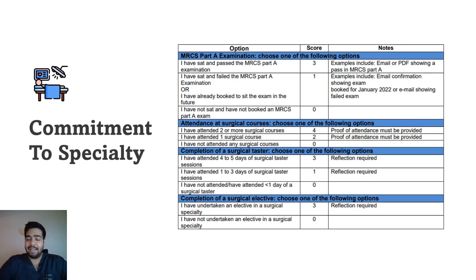The next thing is attendance at surgical courses. If you have attended more than two surgical courses, you get the highest marks. The next one is completion of a surgical taster week — if you have attended four to five days of a surgical taster session, you get three marks, which is the highest. If you have completed a surgical elective, you also get three marks. These are all the areas which show commitment to specialty.